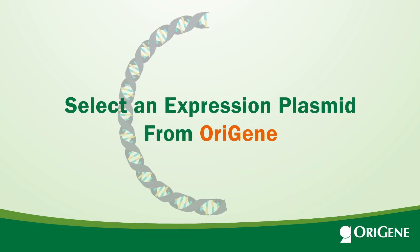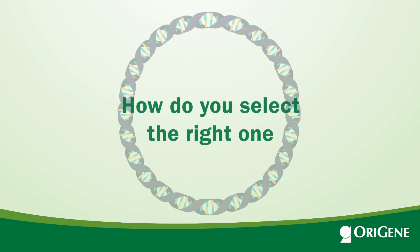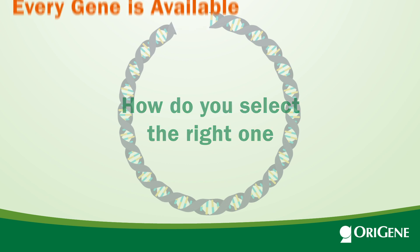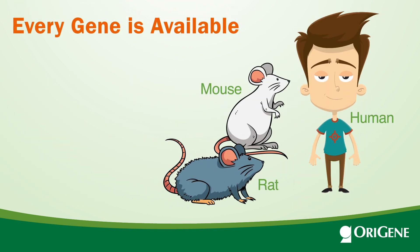Origene is the leader in cDNA clones and offers several types of clones. So how do you select the right one? Every gene of human, mouse, and rat is available from Origene.